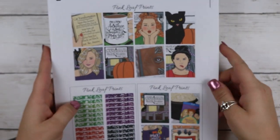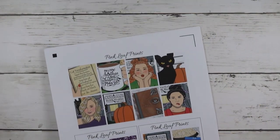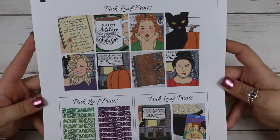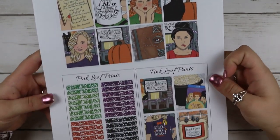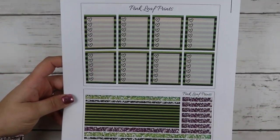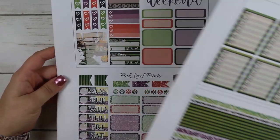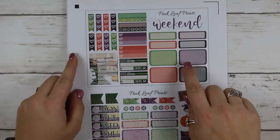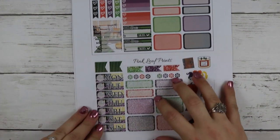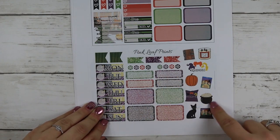This is from Pink Leafs Prints printable shop — she has a printable shop where you can buy printables. I bought this cute Halloween one — I just didn't get a chance to use it. Here are your full boxes, then you get glitter headers and some more full boxes. You get your checklist, your bottom washi, and then some more glitter headers.